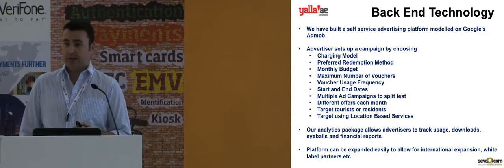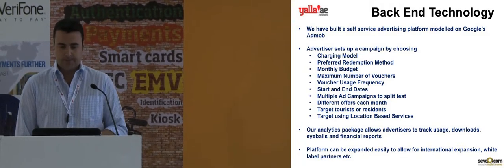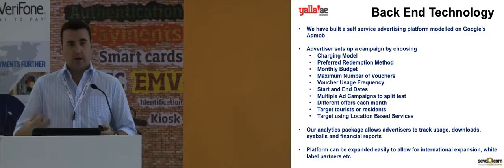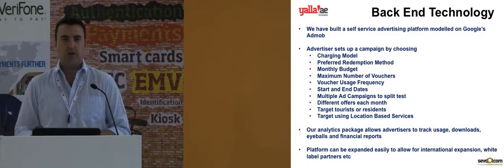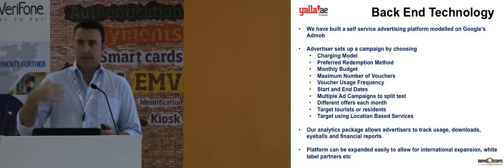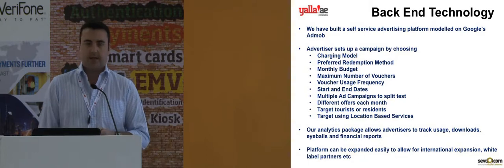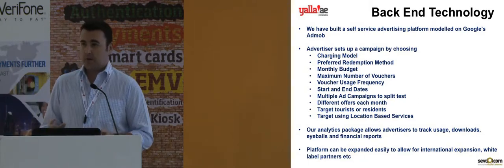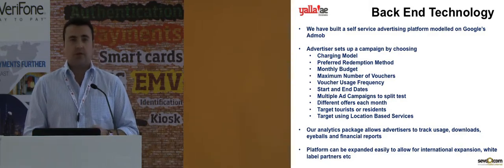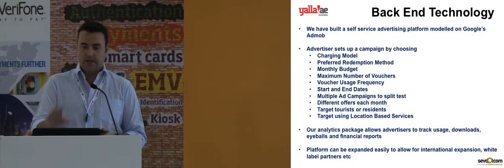They can choose a number of different redemption methods, one of them being NFC. They set a monthly budget, which means that when their budget is spent, the voucher is removed from any new downloads of the application. So an advertiser with a $200 budget or a $20 budget can take part — it's completely flexible. They can also set a maximum number of vouchers which can be downloaded, so if they're worried about capacity or being particularly busy at weekends, we can control the number of vouchers from the back end.